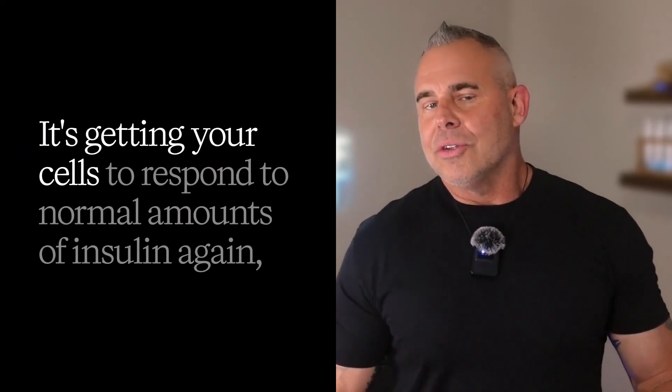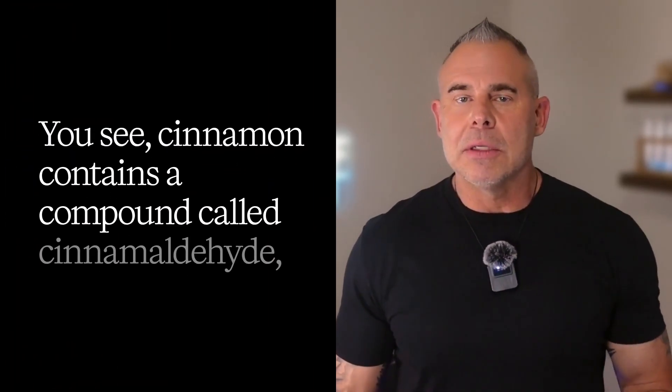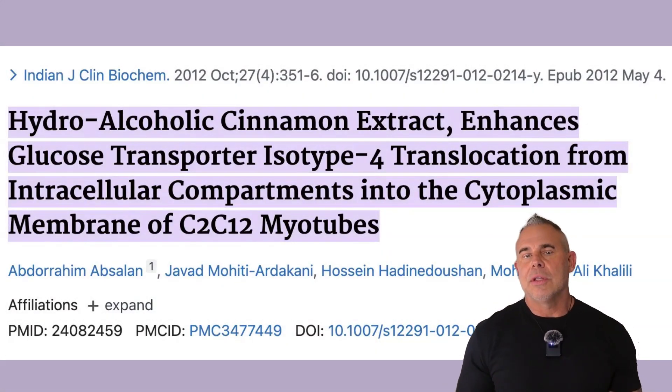The key isn't just about lowering blood sugar — it's getting your cells to respond to normal amounts of insulin again. And this is where cinnamon tea can help. Cinnamon contains a compound called cinnamaldehyde, and what researchers discovered is that cinnamaldehyde works on multiple pathways simultaneously. First, it helps open those GLUT4 doors. A study in the Journal of Functional Foods found that cinnamon improves GLUT4 transport function — think of it like WD-40 for those stuck cellular doors — making your cells more responsive to insulin, lowering the need for it, and placing less stress on your beta cells.